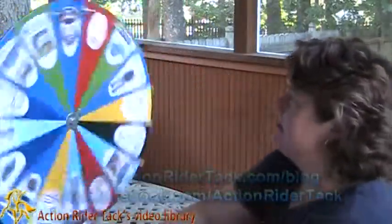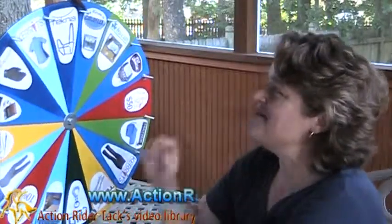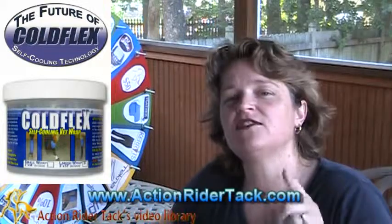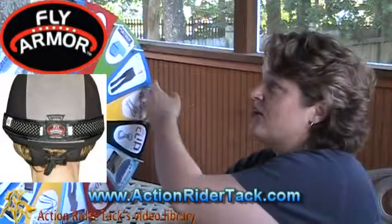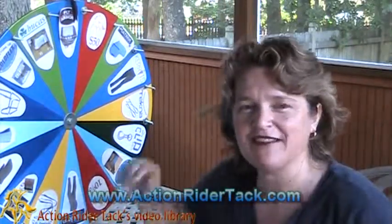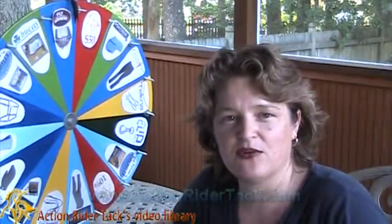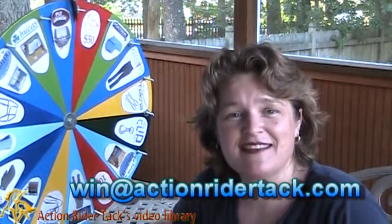Here we go — going around. We have ColdFlex: the self-cooling vet wraps for your horse. You're going to love them. We get so many comments about these. Now, remember, you're also going to get the Fly Armor for your helmet because, of course, you're wearing a helmet, Stacey — I'm sure you are, as well as everybody else that watches this. Wear a helmet. Stay safe. So we have ColdFlex self-cooling vet wraps as well as the Fly Armor for your helmet. Stacey, make sure you send me an email — win at ActionRiderTac.com and I'll make sure I get a coupon code to you.